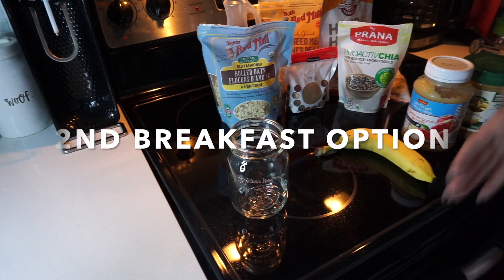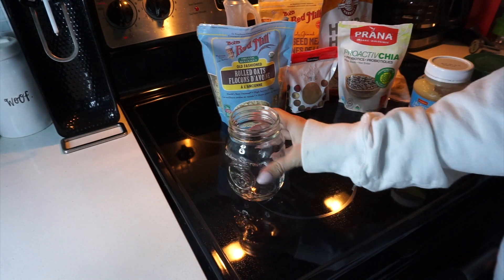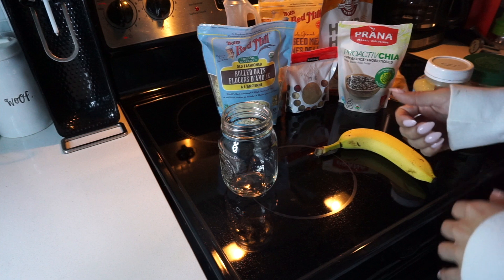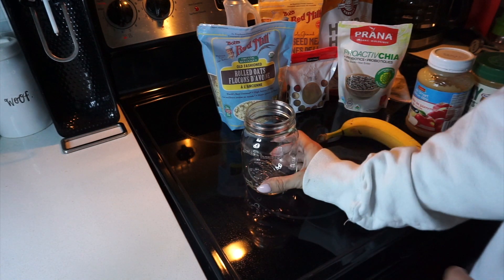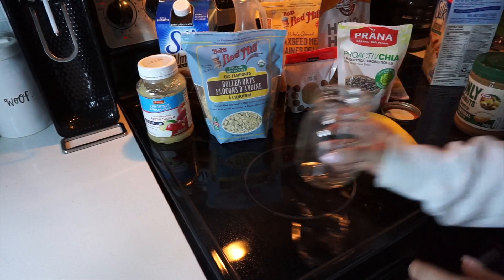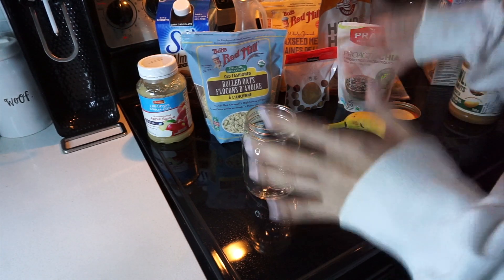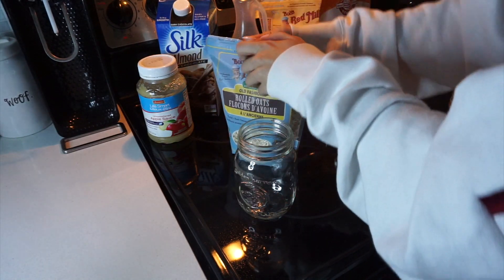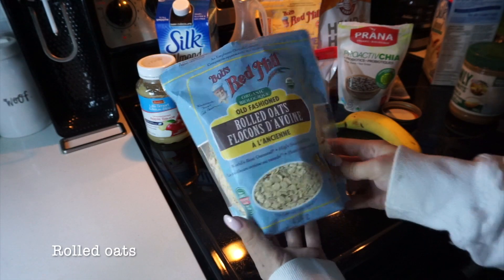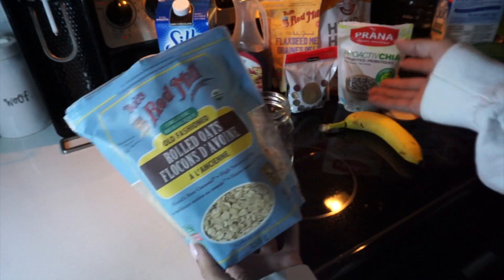I wanted to make sure I filmed two breakfast routines — one you can make directly in the morning, and one you can make the night before, maybe for that person rushing out the door to work, like Matt usually is. This would be the perfect breakfast for him to make the evening before. It might look like a lot of stuff, but it is so simple. We're going to start with a mason jar and rolled oats — I typically get old-fashioned rolled oats by Bob's Red Mill, because they're really good quality and don't get mushy when they sit overnight.